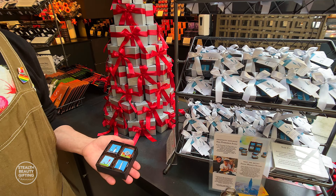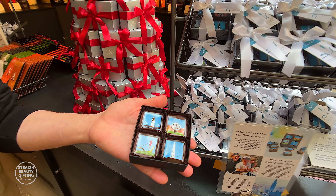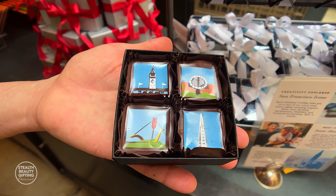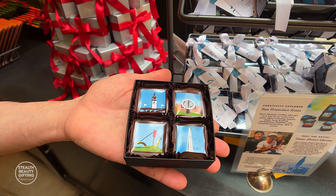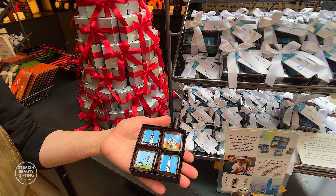What are these, Sean? They look really special. This box is what we call our icons box — it's eight pieces of our signature burnt caramel ganache. But this particular box is a collaboration that we do with a local non-profit called Creativity Explorer, so money from this box goes back to the organization.